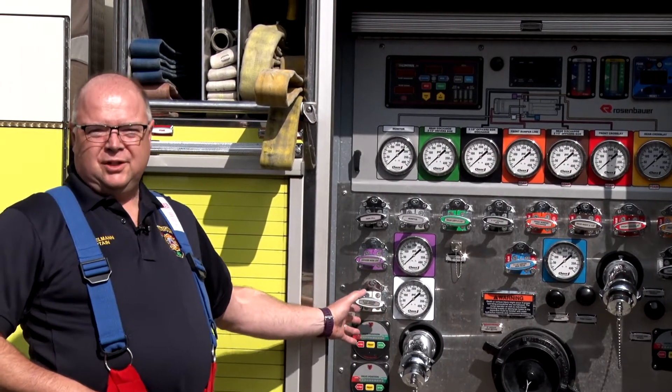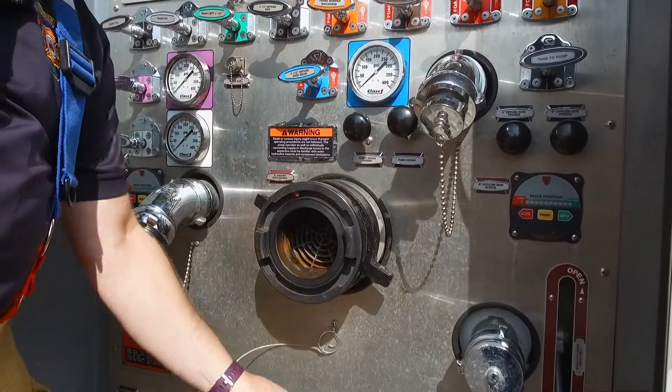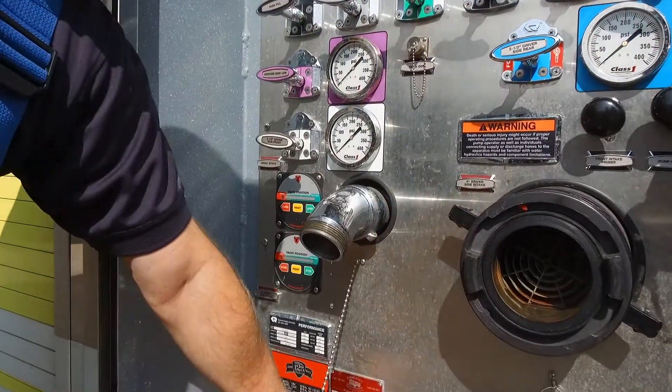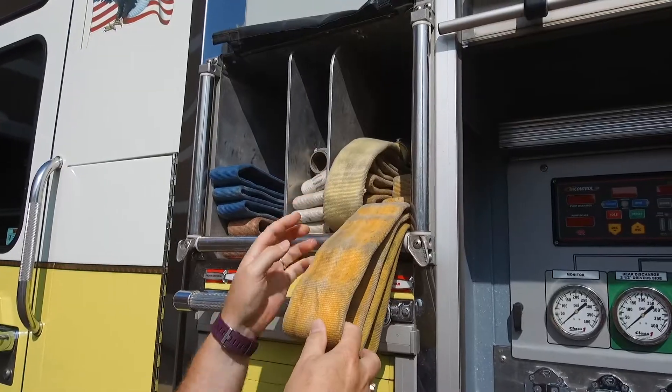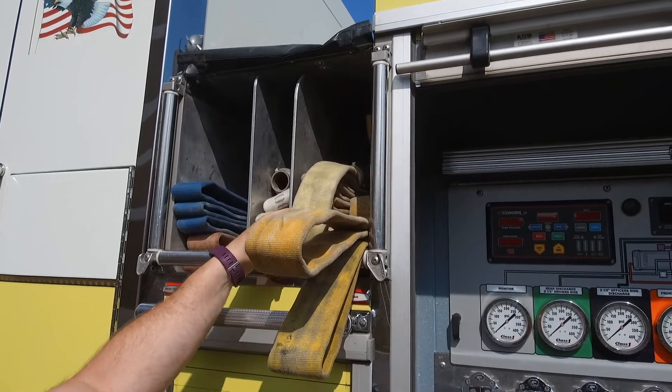Here's our pump panel on our engine. The first thing that you're going to see firefighters doing is they're going to hook up water to this to get water into our truck, and then they're going to be pulling hoses off from various places that they're going to drag up to your front door and take inside the house with them.